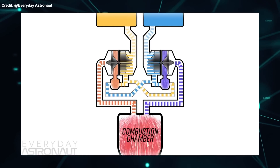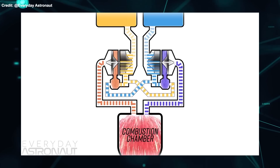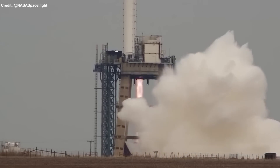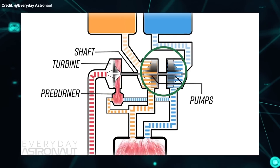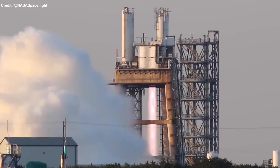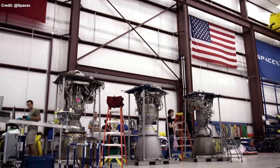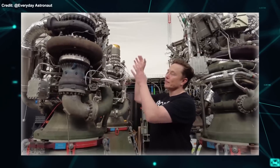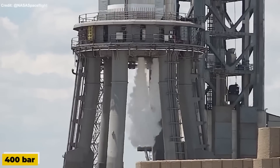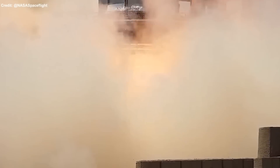Chamber pressure is the pressure of the combustion gases inside the engine nozzle, which determines how fast and how much fuel and oxidizer are burned. Higher chamber pressure means higher thrust, but also higher stress and temperature on the engine components. The current Raptor V2 engine has a chamber pressure of about 350 bars or 35 megapascals, which is already very high compared to other rocket engines. Musk said that SpaceX is working on increasing the chamber pressure to 400 bars or 40 megapascals, or even higher, for future versions of the Raptor engine.